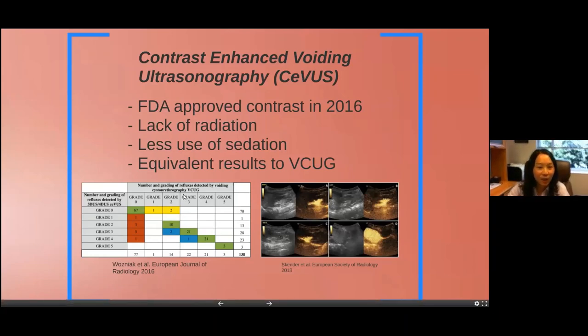About 50% of you said grade three, and that's what I would grade it as. I have a couple people hovering around grade two and four. This one might be a little more on grade two — you can see the cupping of the fornices more — whereas this one the fornices are a little more blunted out. I would probably consider this more of a grade three compared to what you would see on a VCUG.